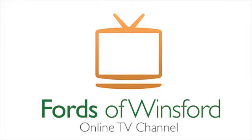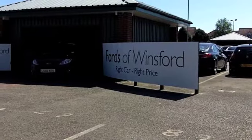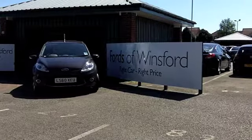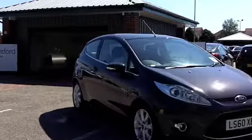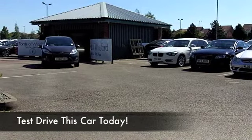If it's a Fiesta you're after, you'll be spoilt for choice when you come to FOW. We have a fair few for you to choose from, and I've got to be honest, they're better value than ever at the moment, because of course Ford just unveiled their very latest edition of the Fiesta.